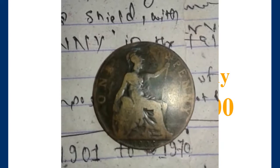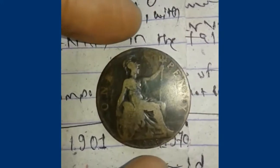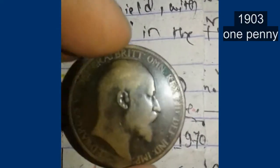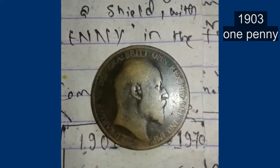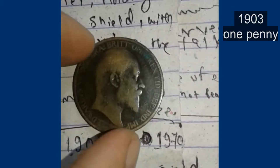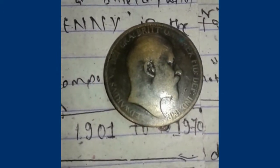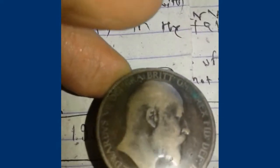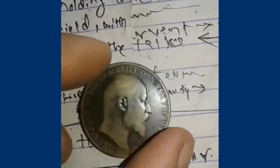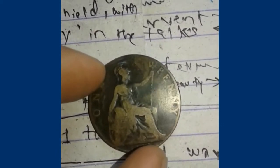Let's talk about this one penny — this is a 1903 one penny of the UK. I found it and I want to show it. This is a very beautiful, happy-looking coin. One side features the bare head of King Edward VII facing right.